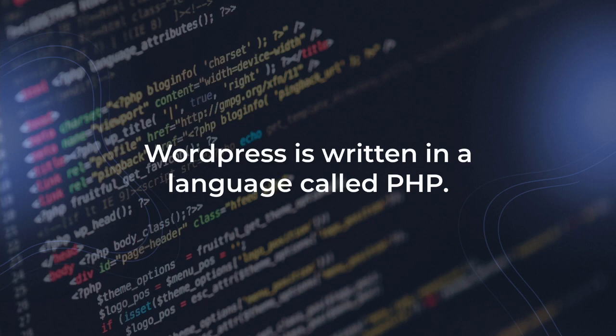WordPress is written in a language called PHP. And because it's so popular, people sometimes think it's synonymous with PHP. So WordPress sort of gives PHP a bad name. And as a PHP developer, I get really sick of having to defend something great because of its linked perception to WordPress.